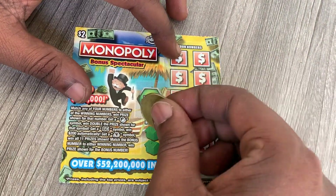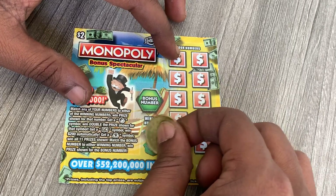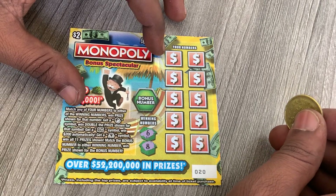Let's see what the two winning numbers are. We have a six and an eight. Six and eight are the winning numbers — let's see if we can match them.